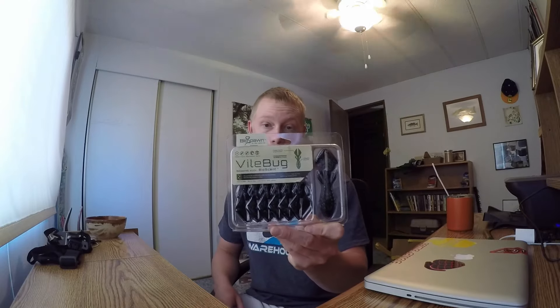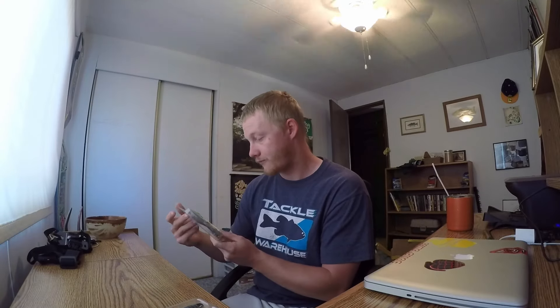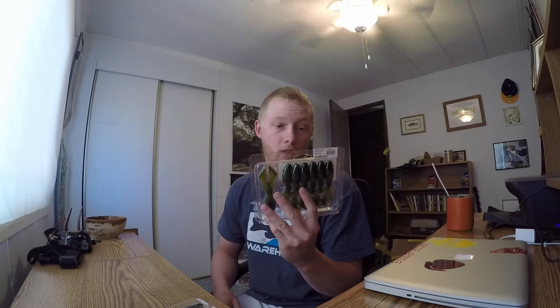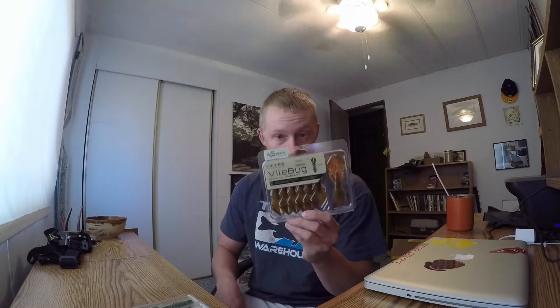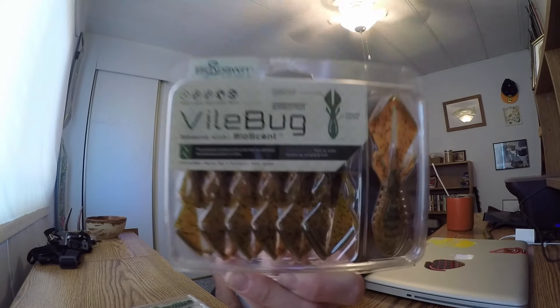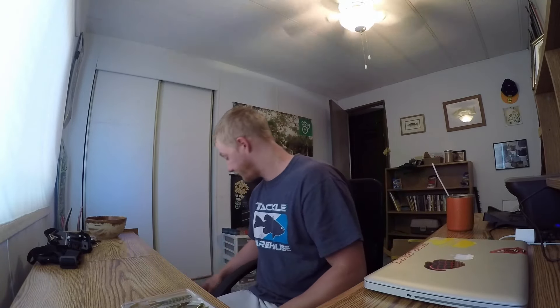I got the Vile Bug from Vile Spawn in black and blue flake. I got another one in the candy grass color — smells good. And another one because this color would be money in one of my local lakes: the Alabama craw, orange with a little green tint to it. That's gonna be money.